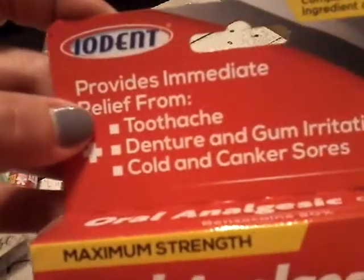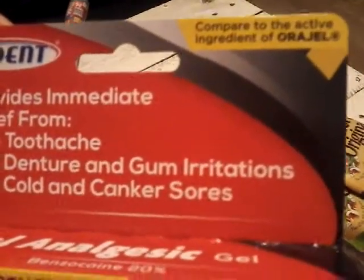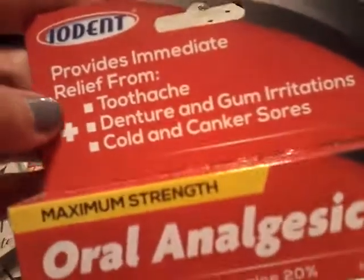The next thing — I don't even know how to pronounce that, so I'm not going to try — but it compares to the actual ingredient or gel and it's for tooth ache.